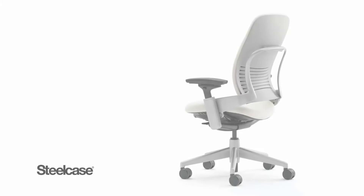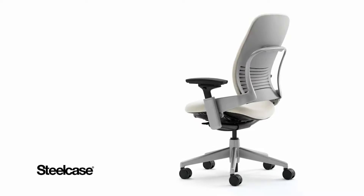So, now that you know how and why it's important to adjust your chair, I recommend you take full advantage of the features to maximize your comfort level while you work.